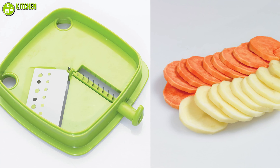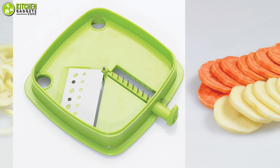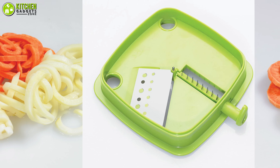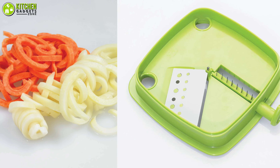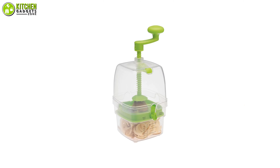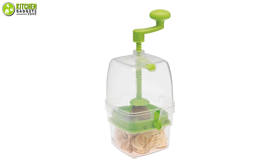Moreover, it comes with two switchable blades, so you can either cut your russet or sweet potatoes in straight or julienne cuts. Cut your visits to the restaurant short by grabbing the unique curly fry cutter from Progressive International today.